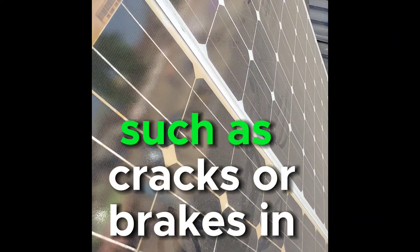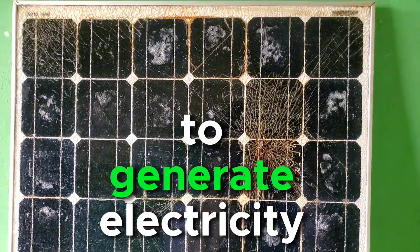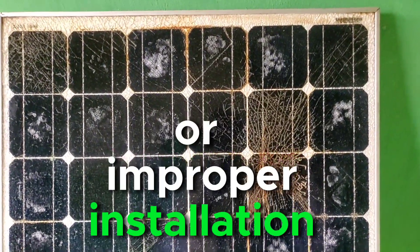Physical damage such as cracks or breaks in the glass can also impair a panel's ability to generate electricity, often resulting from hailstorms, falling debris, or improper installation.